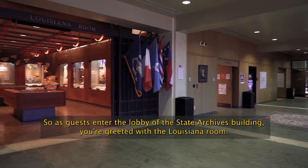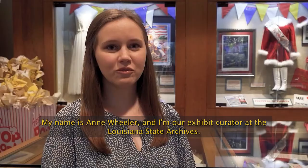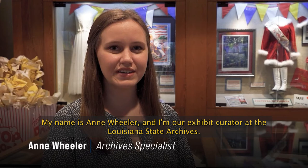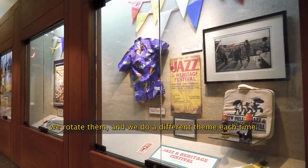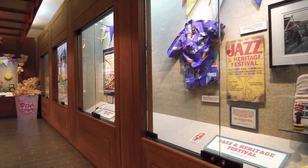As guests enter the lobby of the State Archives building, they're greeted with the Louisiana Room. My name is Anne Wheeler and I'm the exhibit curator at the Louisiana State Archives. We have a variety of exhibits that come through every six months — we rotate them and do a different theme each time.